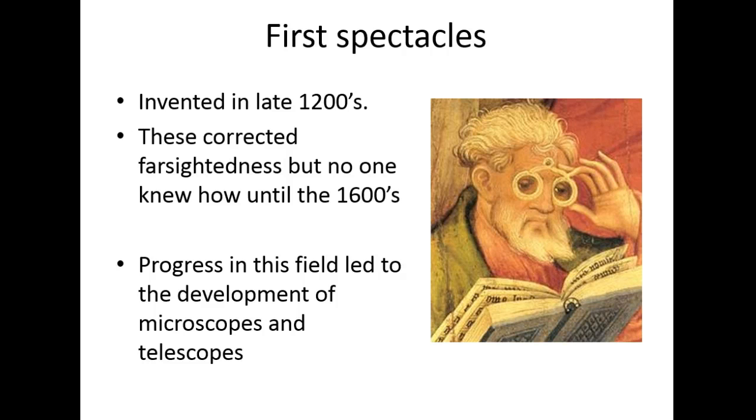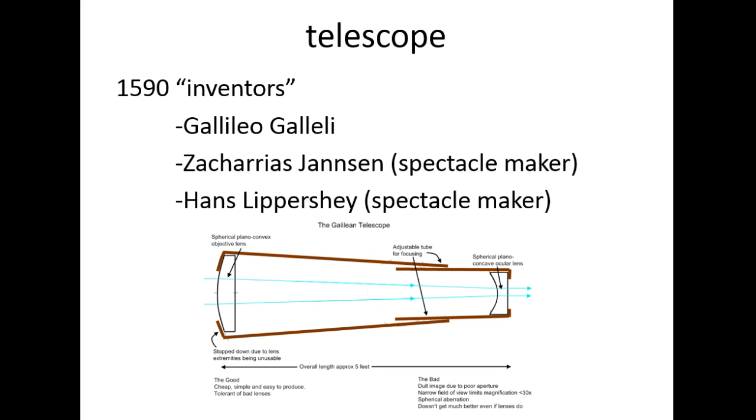Progress in this field led to the development of microscopes and telescopes. Around the 1600s you start to see a really big interest in spectacles and how they work — how much bigger could they make things? People started playing with the science of lenses and ray tracing and magnification at that point, which led to some pretty interesting discoveries.